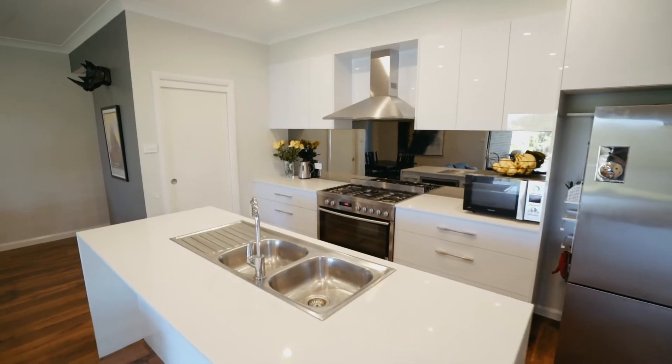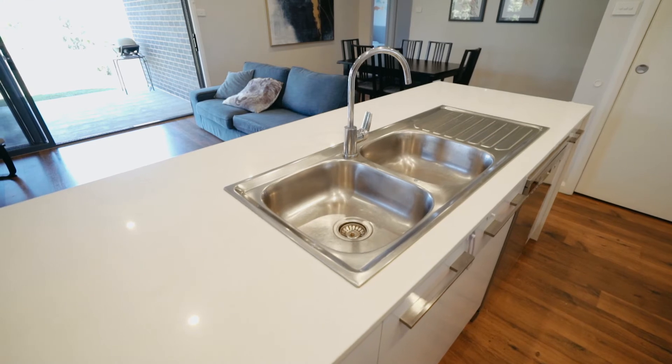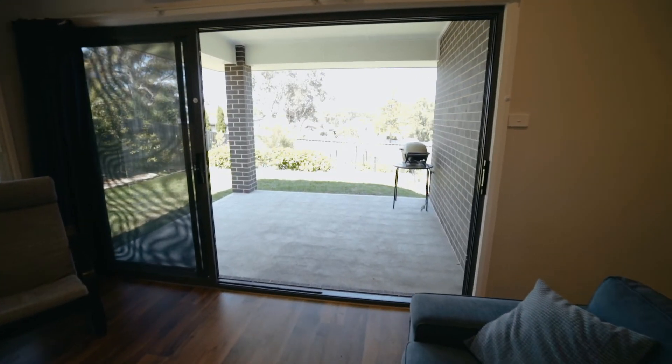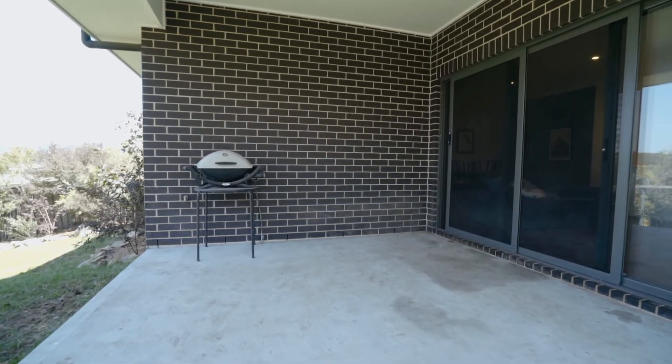The kitchen includes Caesarstone bench tops with breakfast bar, a 900 millimetre stainless steel oven with gas cooktop and a walk-in pantry. There are glass sliding doors from the rear second living area that lead out to the rear outdoor undercover alfresco entertaining area, fusing outdoor and indoor living.